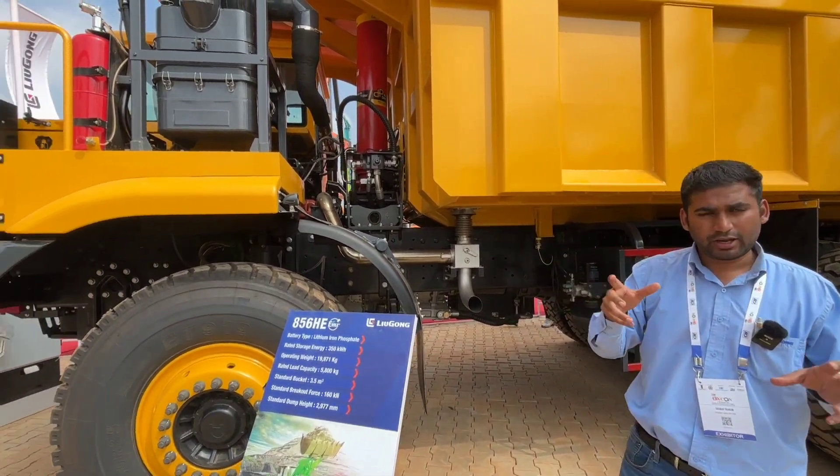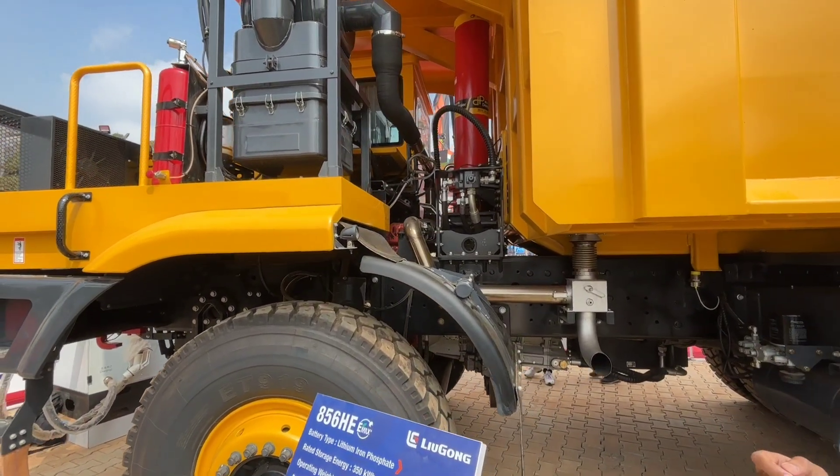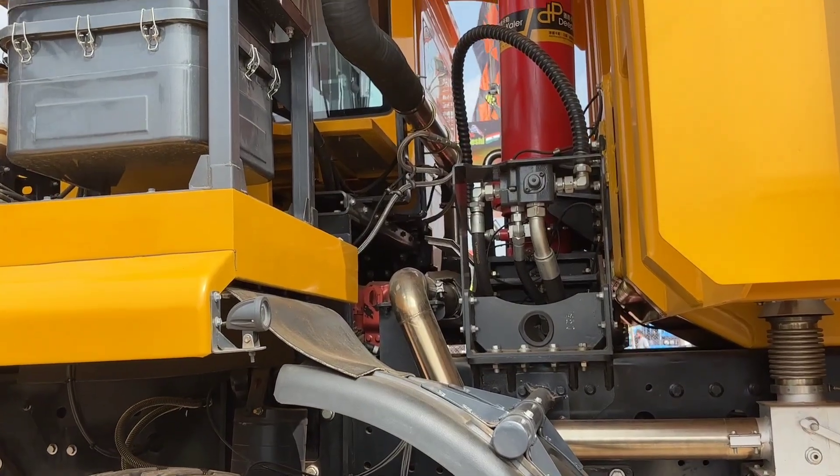We are using an automatic transmission — the Allison 7-speed automatic transmission.